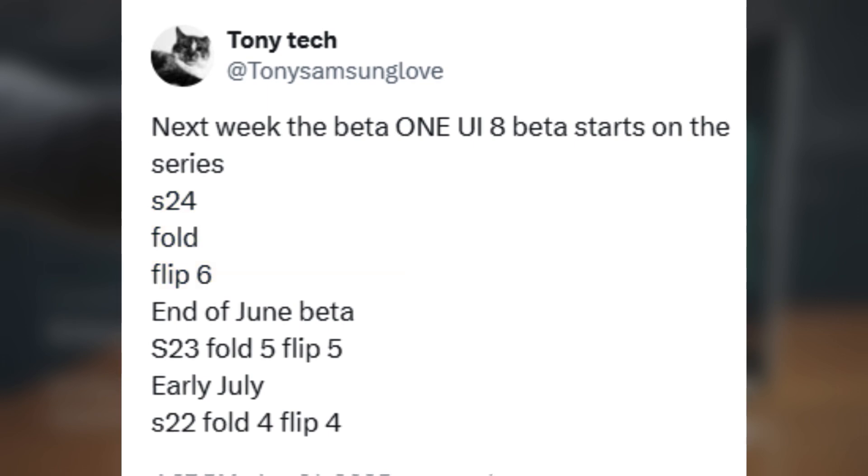So if you have one of these devices, get ready to possibly join the beta party soon. Then by the end of June, the program might expand further to include the Galaxy S23 series, plus the Z Fold 5 and Z Flip 5 models. That means a lot more Galaxy fans could get a chance to try out the new One UI early.